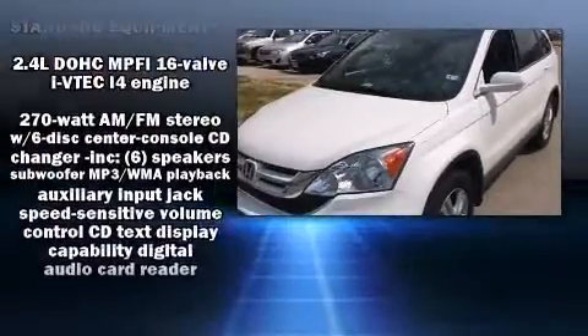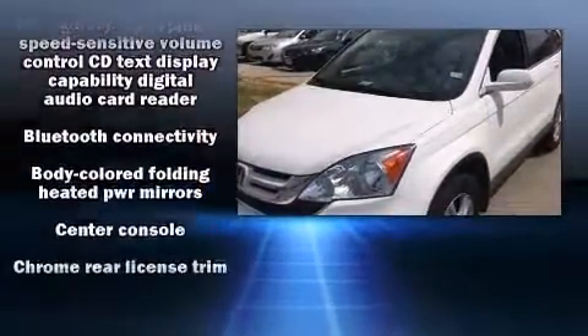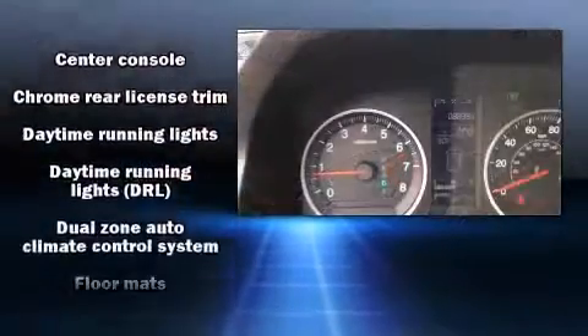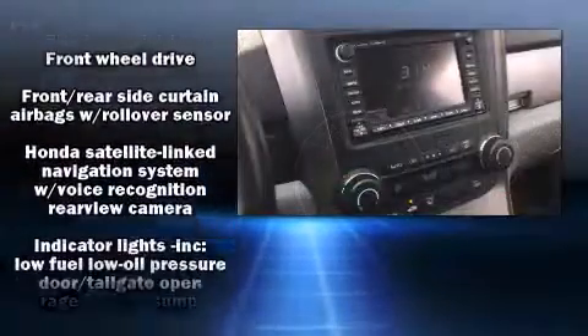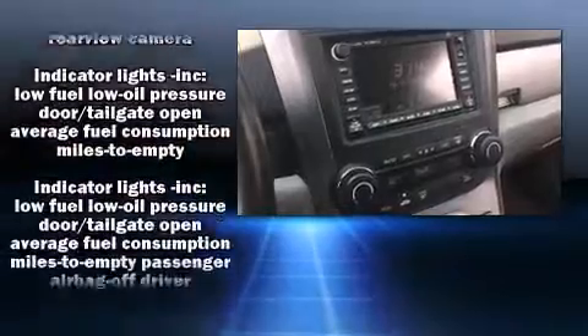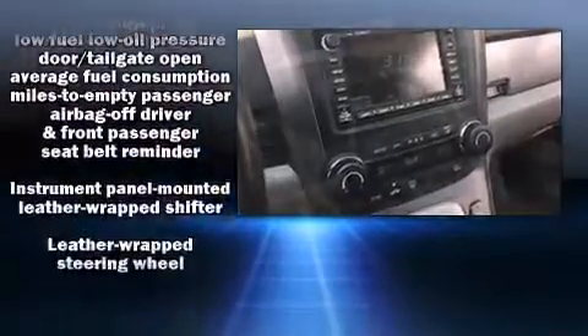Honda ensures the safety and security of its passengers with equipment such as head curtain airbags, front and side impact airbags, traction control, brake assist, anti-whiplash front head restraints, ignition disabling, and four-wheel disc brakes with ABS.